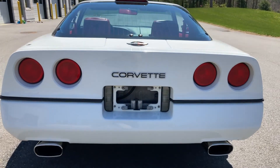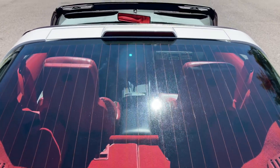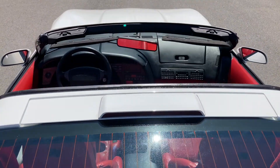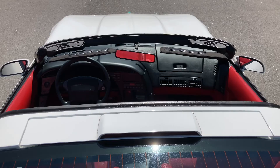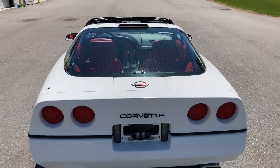The C4 was a complete redesign of the previous generation, and the emphasis was on handling. This 1990 Corvette with arctic white exterior and red leather interior presents very well and has been very well maintained.